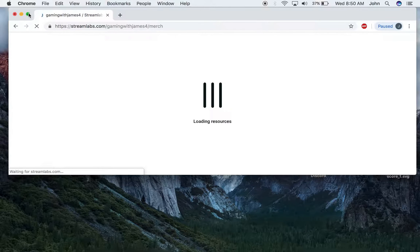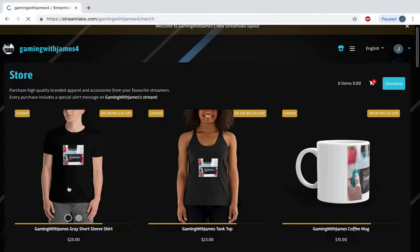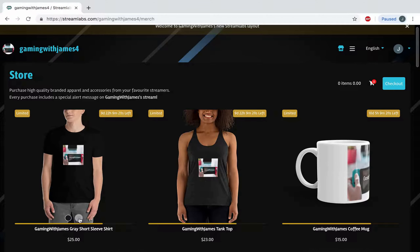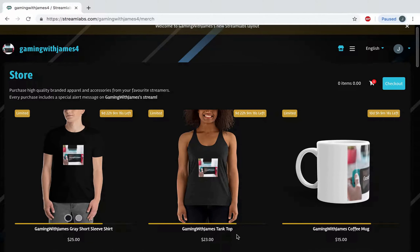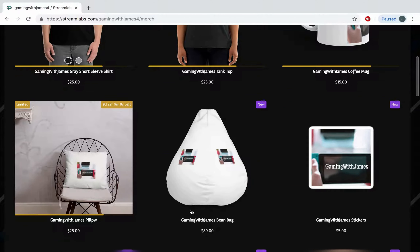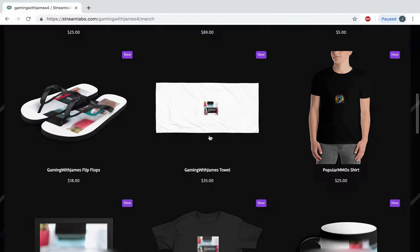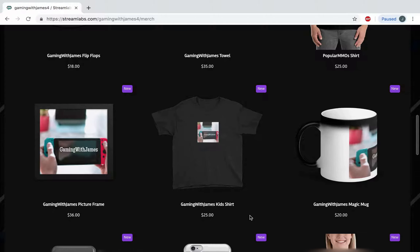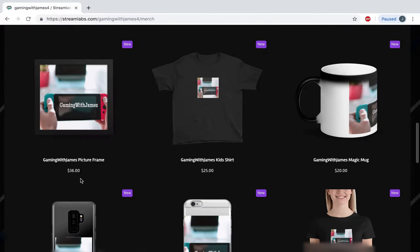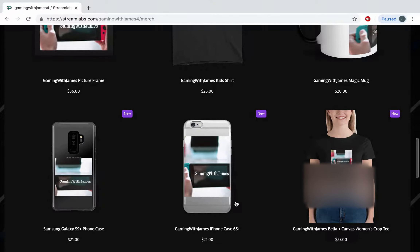So I updated this — you can get a black or gray grown-up shirt, or you can get a tank top, a coffee mug, stickers, a beanbag pillow, flip-flops, a towel, another YouTuber's shirt, a magic mug, a kids shirt, a picture frame, a Samsung Galaxy S9 Plus phone case, and a Gaming with James iPhone case.